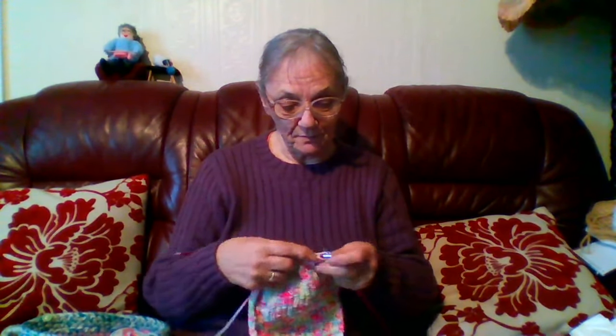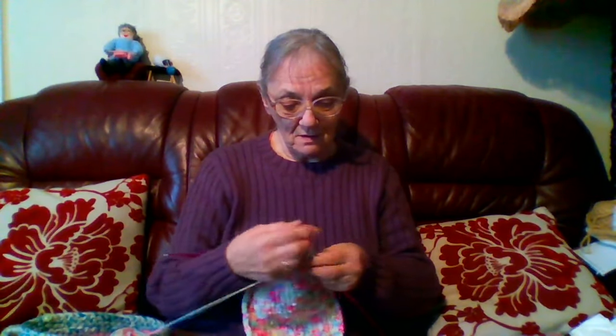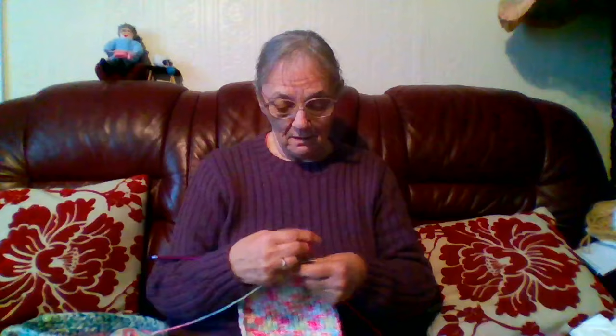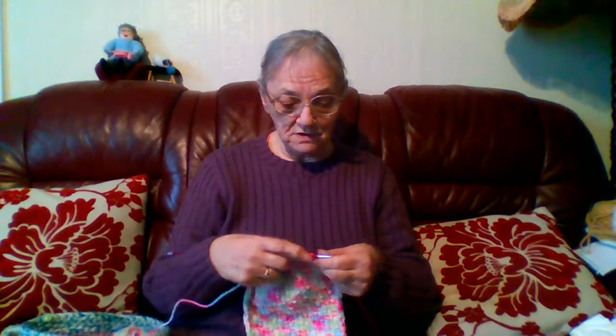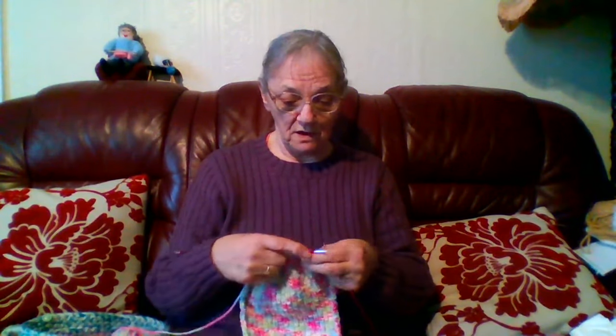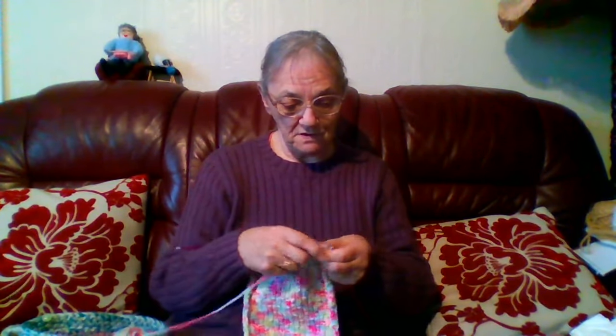I usually only knit with double knitting or thinner yarn. It's only one o'clock and I've had to put my light on — it's so dark outside. We've had nothing but rain; my grass in the garden has just grown like something's not right, and I can't get any dry weather to cut it. When it does dry up, I'm going to have an awful job emptying the grass box every couple of feet.